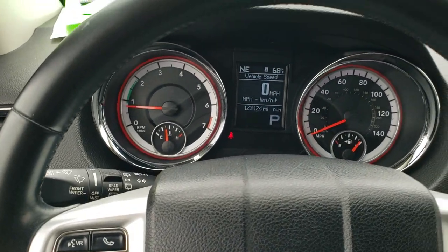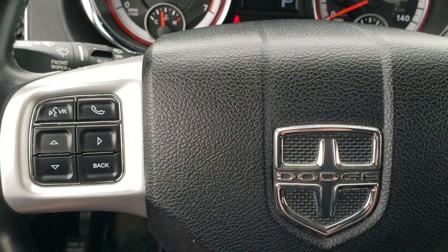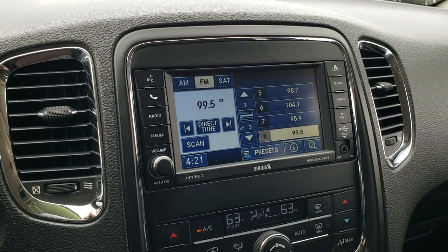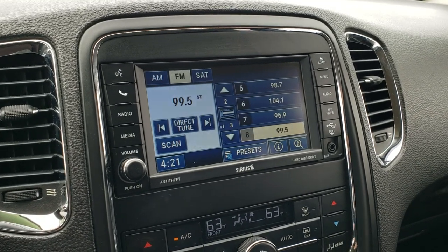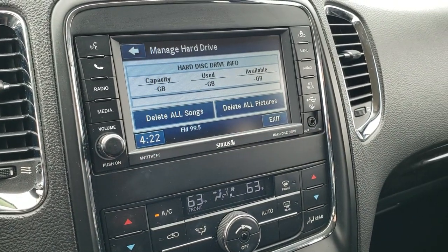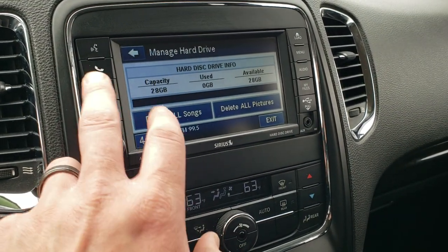You get a leather-wrapped steering wheel with cruise controls on the right, Bluetooth and information center controls on the left, and audio controls on the back of the steering wheel. You get the 430 radio with AM, FM, and Sirius satellite radio capabilities. It also has a hard drive that stores 28 gigs of data — pictures or songs — and this is also where your backup camera display shows up.